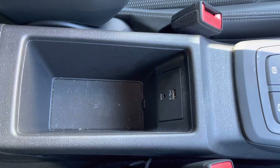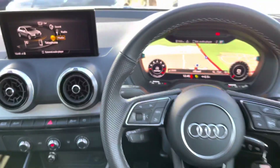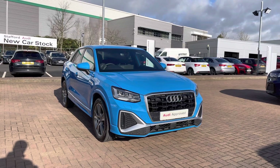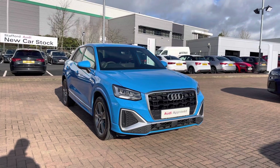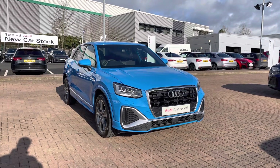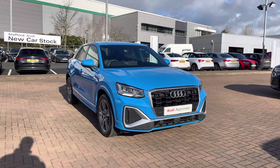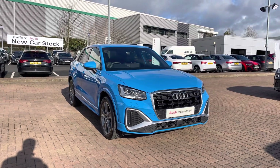Underneath the armrest, there's a second USB socket, an auxiliary socket, and additional storage space. That completes our look at this 2021 Audi Q2 S Line 35 TFSI 6-speed in Turbo Blue. For more information, to get a personalised finance quote, or to book a test drive, contact us on 01785 899 417. As an approved used vehicle, this car comes with a minimum of 12 months warranty and 12 months roadside assistance. We look forward to seeing you at Stafford Audi very soon — thank you for watching.